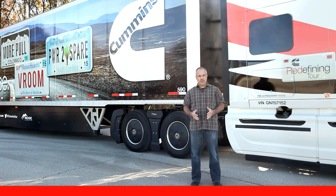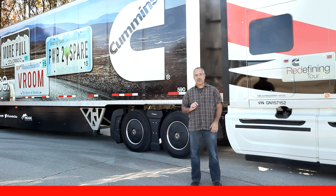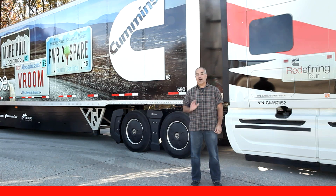The Cummins Electronic Road Speed Governor controls how fast your vehicle travels. This feature is programmed to a vehicle speed chosen by your fleet to maximize fleet safety and increase fuel economy.